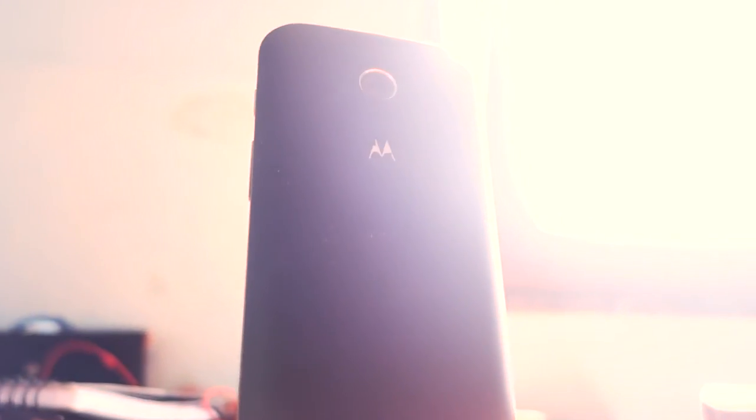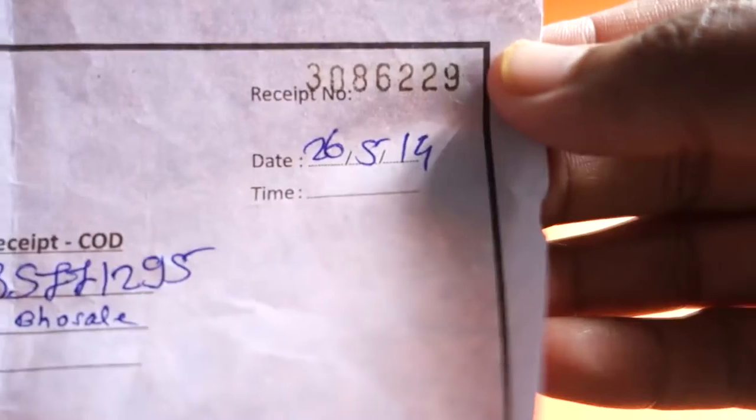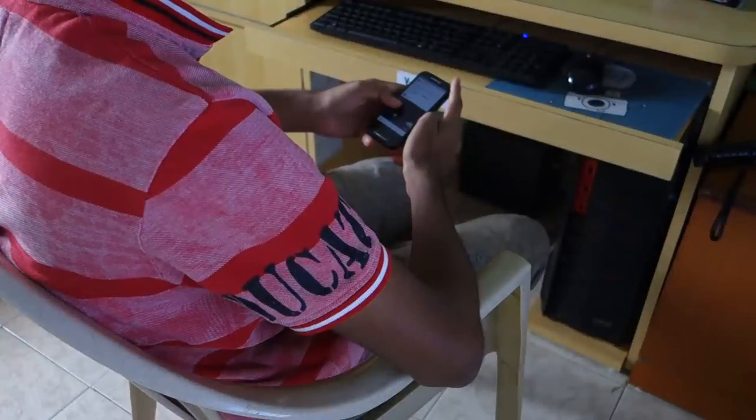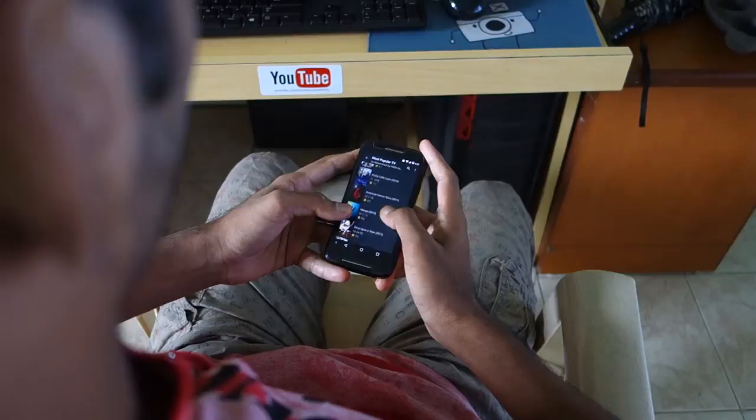Motorola launched its low-cost series phone Moto E in May 2014. It was the first phone in the series and I bought it after two weeks of its launch, and due to some reasons I am still using it as my daily driver. No, nothing's wrong with me. I get mixed feelings while using Moto E for more than two years now.